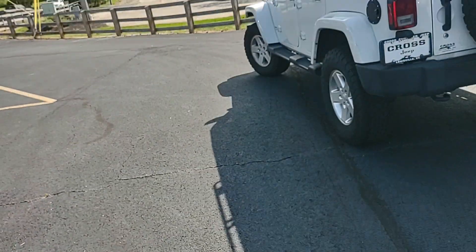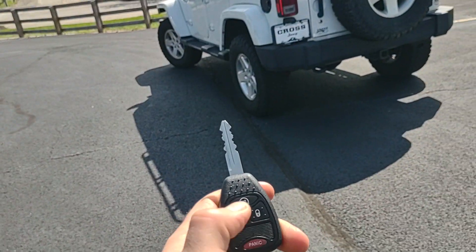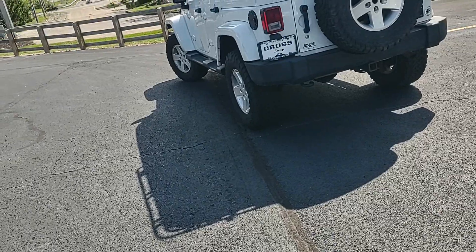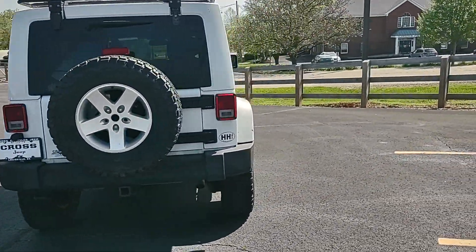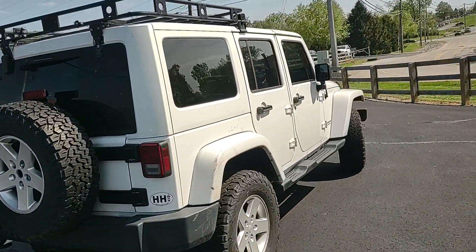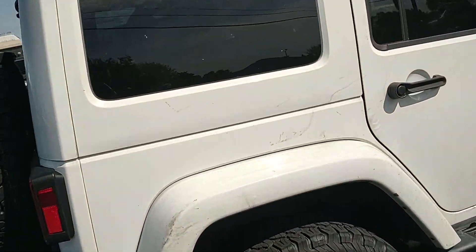We do only have one key to this vehicle, but you do have keyless entry — doors lock and unlock — and you have remote start, which I'll show you in just a moment. Passenger side doesn't have a ton of blemishes; again we have some dirt on it.